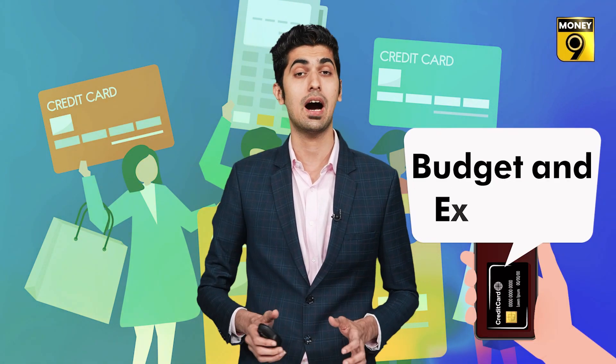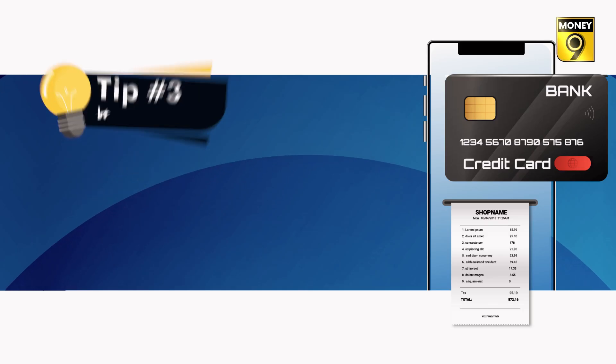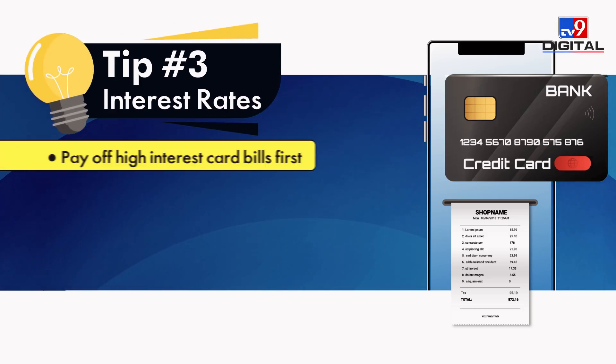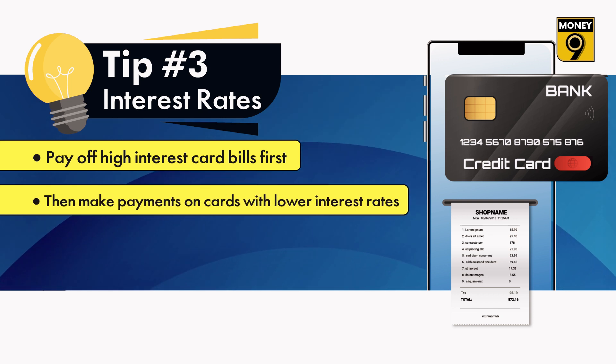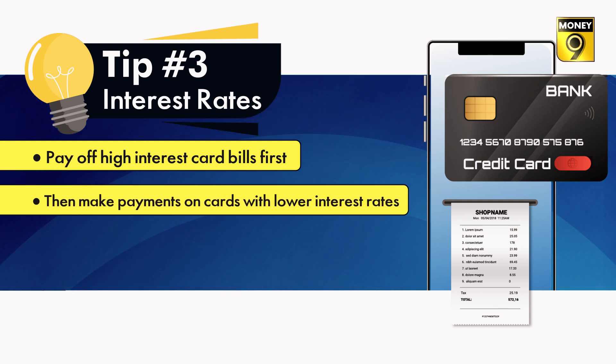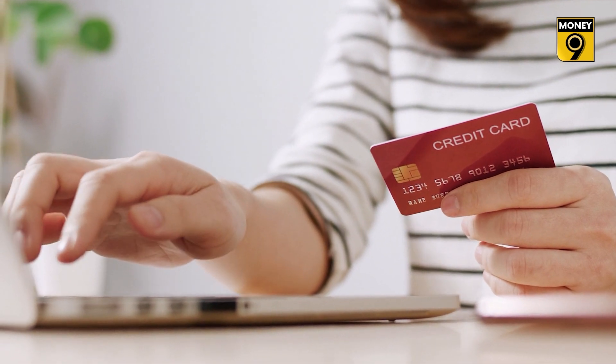The third point is related to high interest rate repayment. Different credit cards have varying interest rates. Pay the bill on the card with the highest interest rate first, then move to the lower ones. Continue this process until you have paid off the outstanding debt on all your cards. These practices will help you manage your credit cards effectively and save money on interest payments, making debt repayment faster.